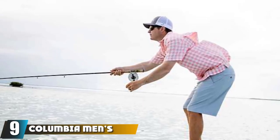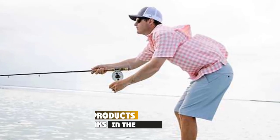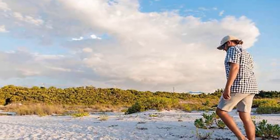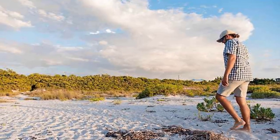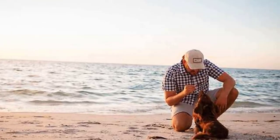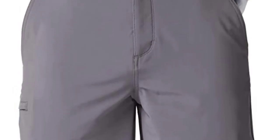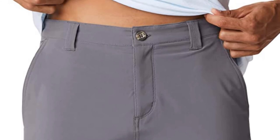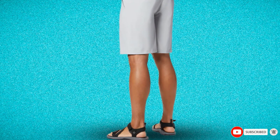Next at number 9, we have the Columbia Men's Grander Marlin Roamer II Offshore Shorts. These flexible fishing shorts are another top choice from Columbia. They are made from 88% polyester and 12% elastane, so they are breathable and flexible. Both lightweight and durable, these shorts are perfect for fishing. OmniShade UPF 50 protection ensures that you are safe from the elements. With a classic fit and quick-drying fabrics, these shorts will repel splashes, rain, and sweat. OmniShield protection helps them stay both dry and stain-free. These shorts are extremely comfortable, although they lack extra storage space. They come in a range of 14 colors.